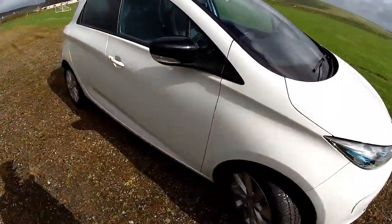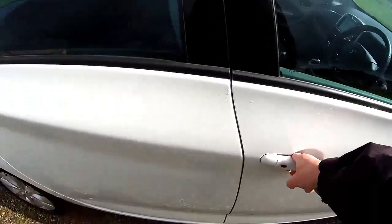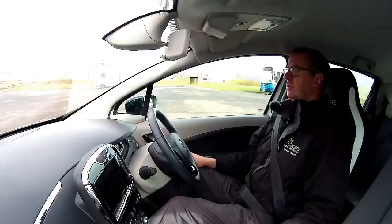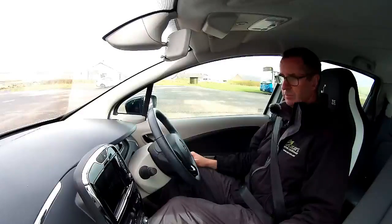It really is great value for money. So I bought this to order — and it's a very, very nice place to be. Welcome to the test drive of this Renault Zoe which has been bought to order.